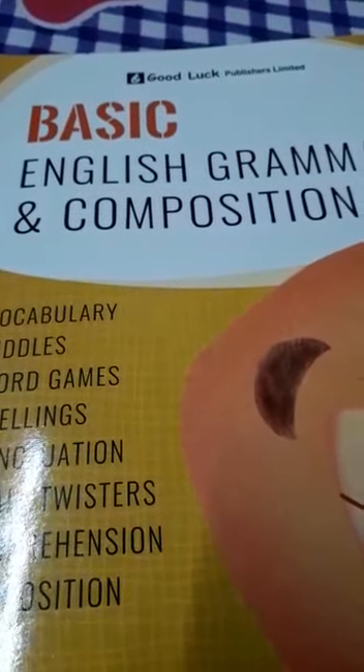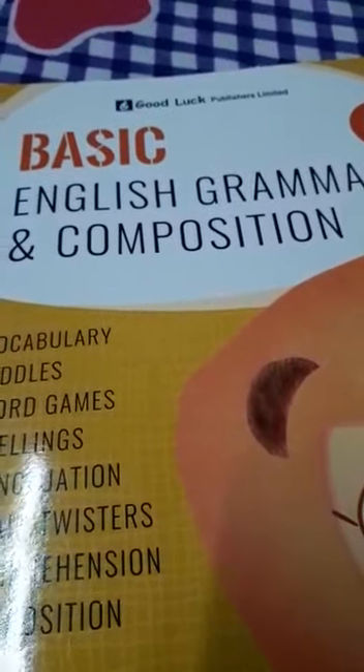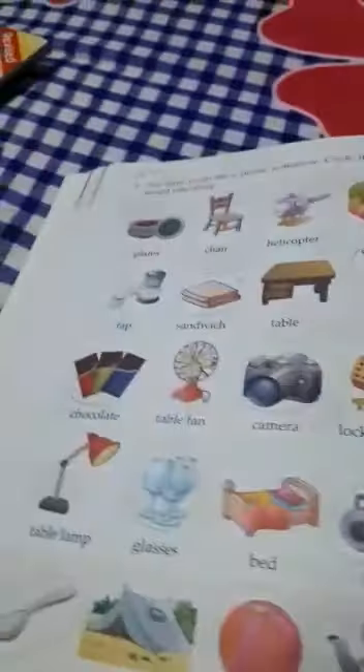Good morning, Class 1 students. Welcome back to your English language class. Take out your English language book, page number 32.